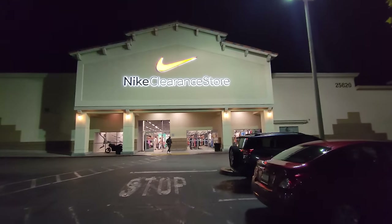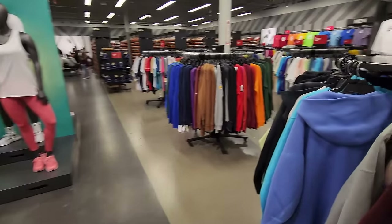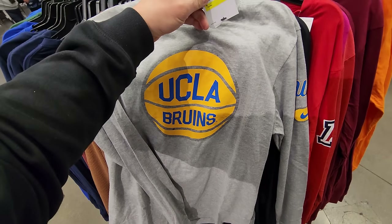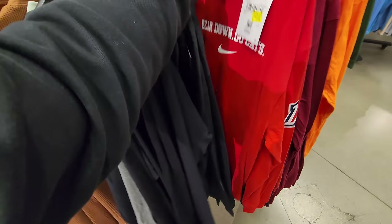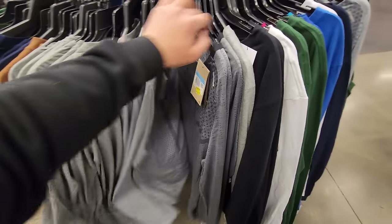Welcome back to the YouTube channel — we're back in Santa Clarita. The spot closes at 9 PM and we're hitting it up at 8. Already seeing some nice college gear: UCLA Bruins basketball long sleeve shirt for $15, pretty dope. Another one in a small — Arizona Wildcats for $20. Was hoping they'd have a bunch of different teams and sizes, but not really.